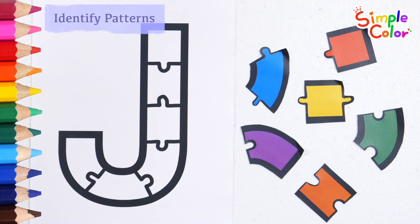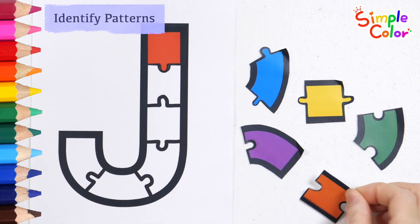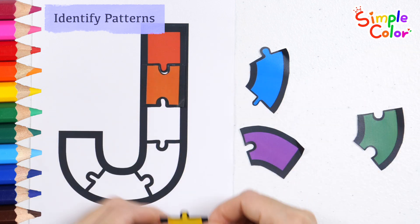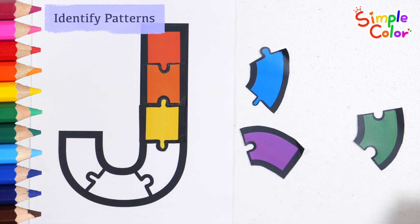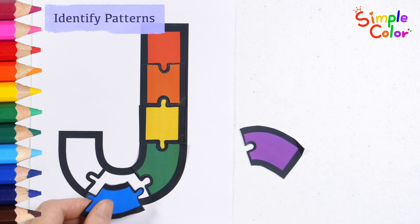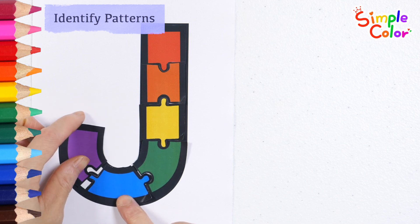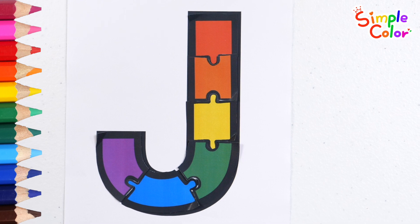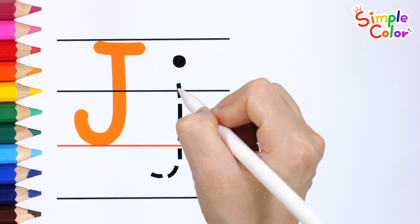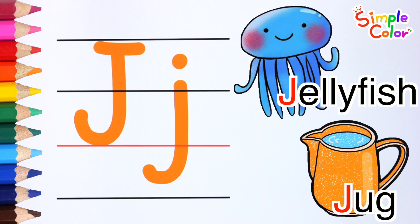Good job! A B C D E F G H I J K L M N O P. The letter J with jellyfish and jug word. Great job!